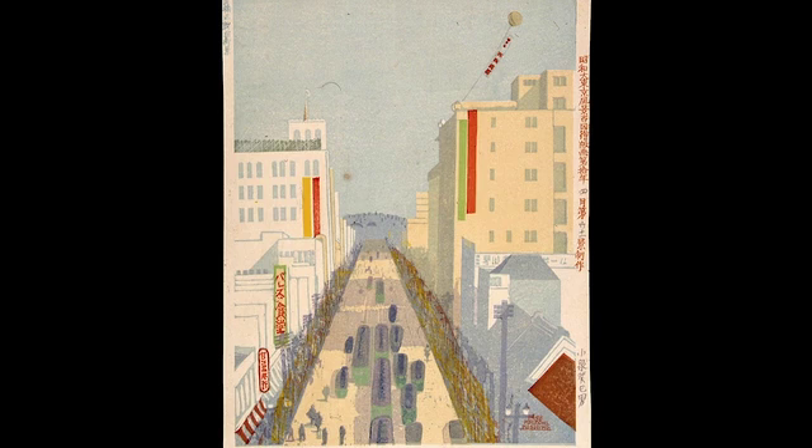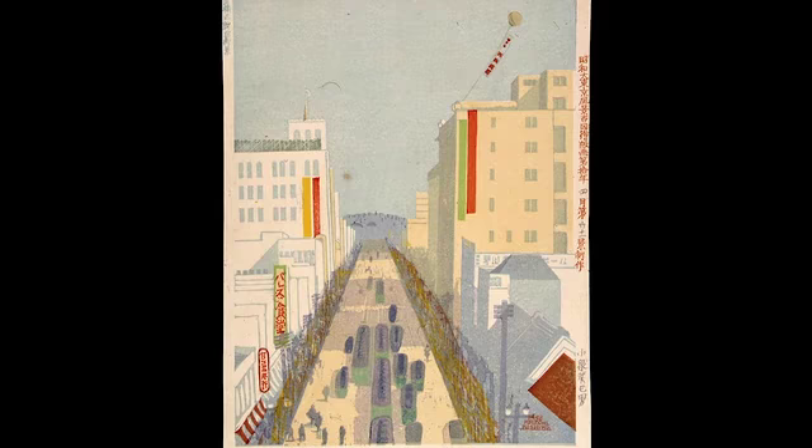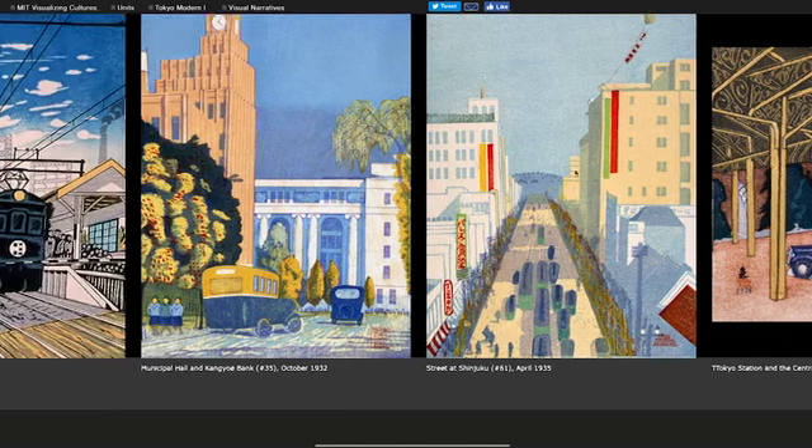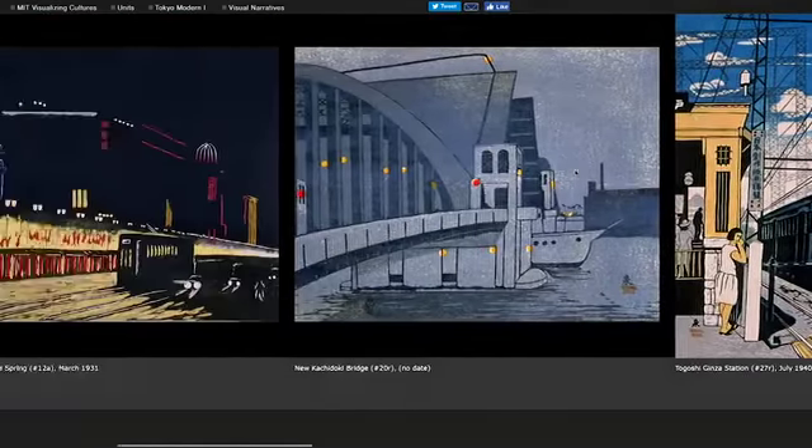What fascinates me about this is that Hiroshige did exactly the same print a hundred years before. And other artists did too. This was looking west, I believe — so I could have my southwest. The imperial palace is behind us. It really conveys a very modern-looking city.